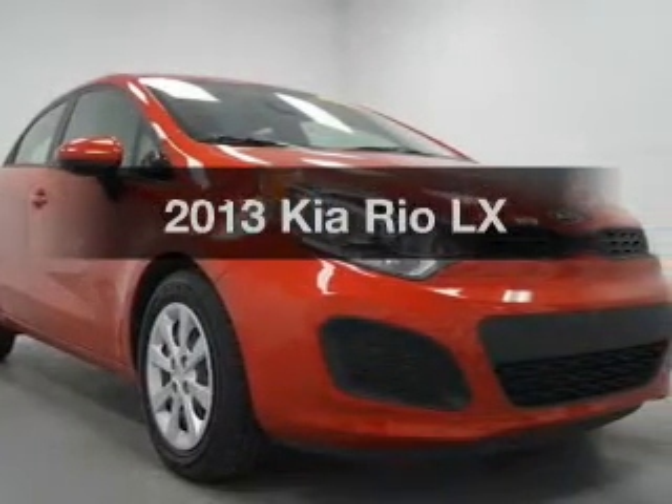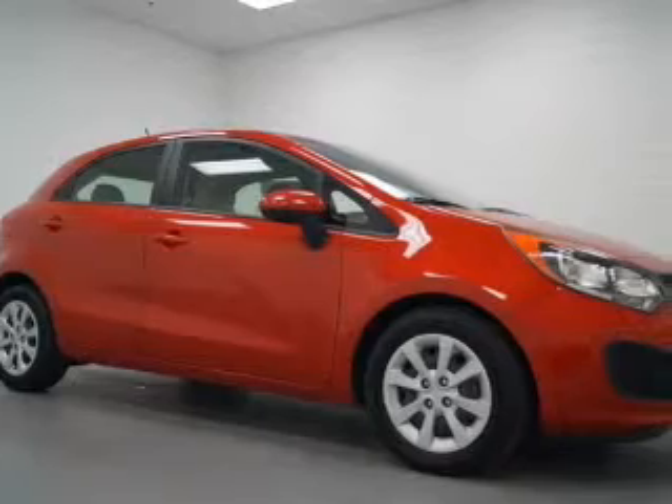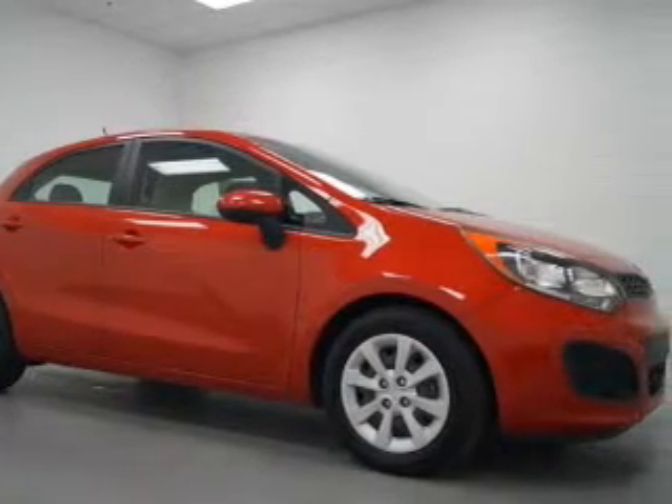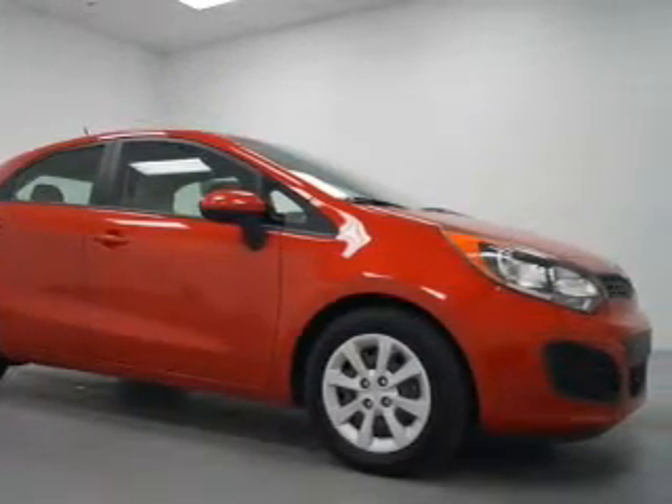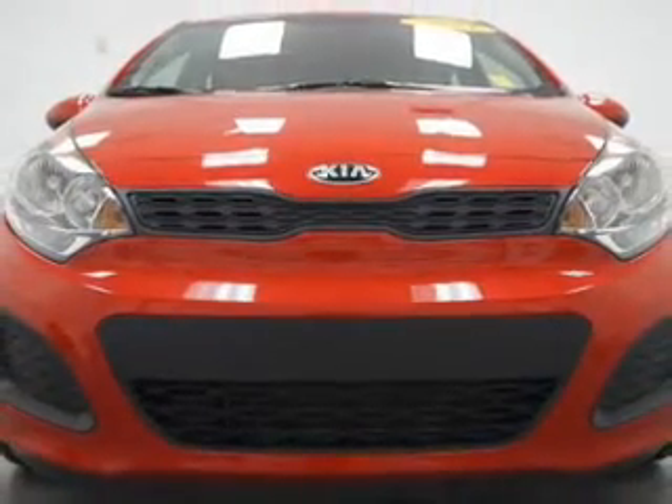Introducing the 2013 Kia Rio. If you're looking for an automobile with great attributes, look no further. The powertrain includes front-wheel drive with an efficient four-cylinder engine connected to a smooth shifting transmission. Brake safely with the anti-lock braking system.